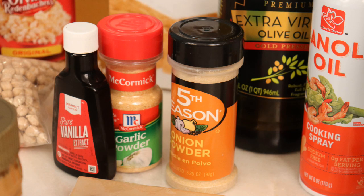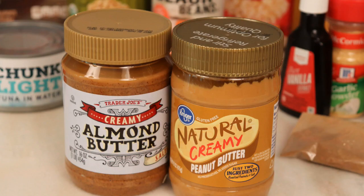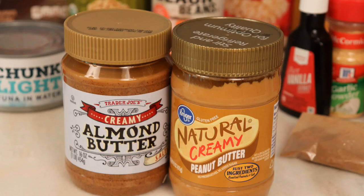Spices like cinnamon, garlic powder, onion powder, fresh ground pepper, and vanilla. Nut butters like peanut or almond butter. Canned or packaged fish like tuna or salmon.